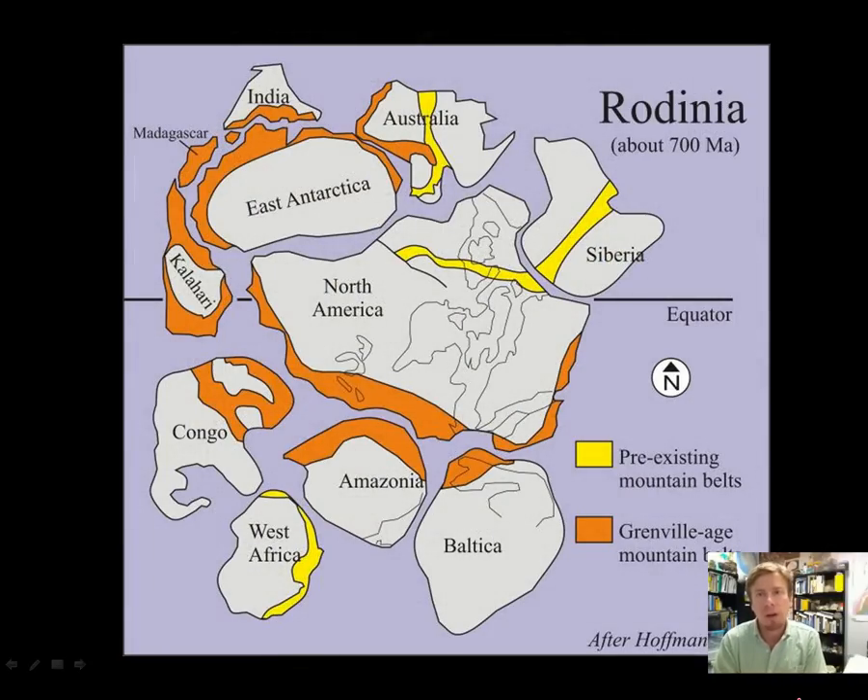Supercontinent Rodinia formed around a billion years ago, and then it broke up starting around 700 million years ago. On this map, modified from a map by Paul Hoffman, Grenville-aged mountain belts are shown in orange on many different continents — not just the east coast of North America, but wrapping all around the world in this great former supercontinent called Rodinia. So Rodinia formed, these mountain belts originated, and then time went by, the mountains were worn away, and Rodinia broke apart.